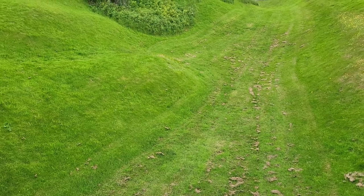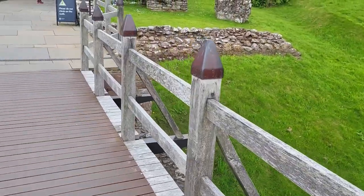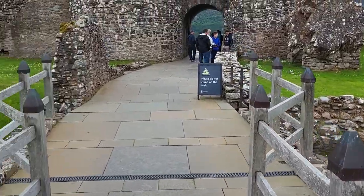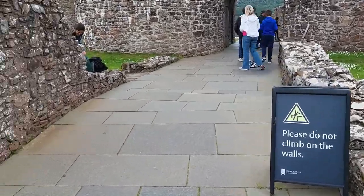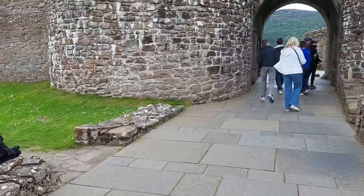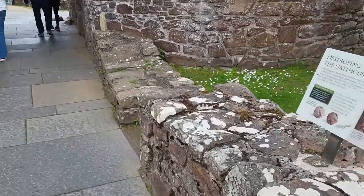Did they let water in higher? It could have been. The water was high, steep — this was probably steeper. Destroying the gatehouse.